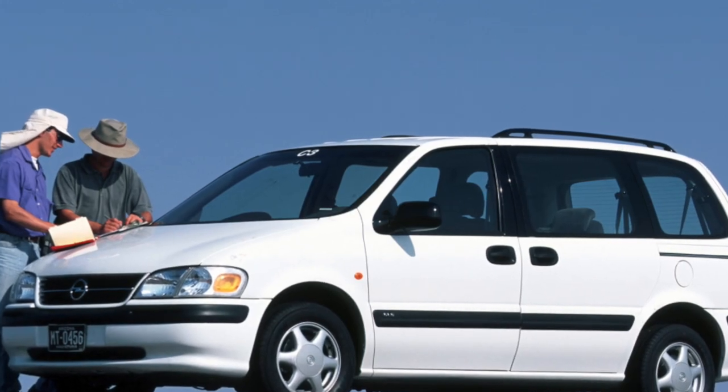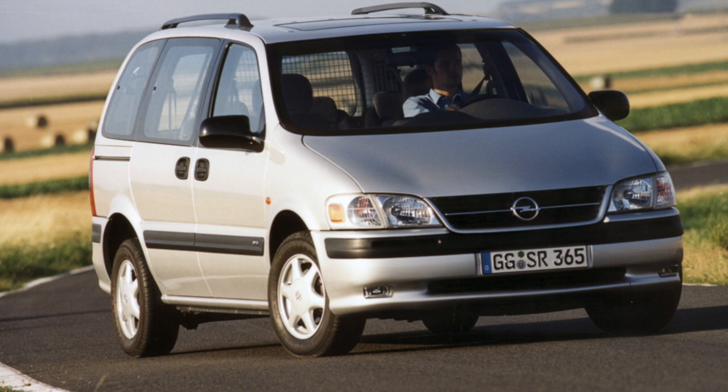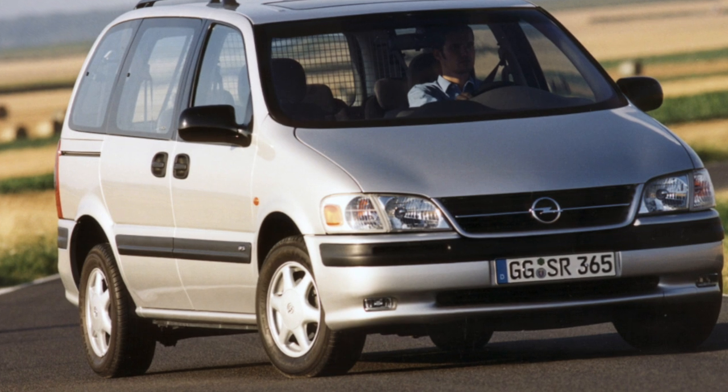In expensive versions, the front seats turn 180 degrees. Passenger seats of the second and third rows can be folded completely, have only their backs lowered, moved back or forward, or even removed from the car, turning it into a roomy cargo van.